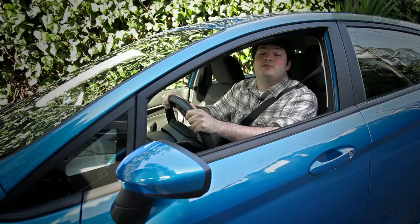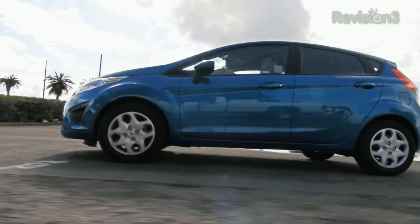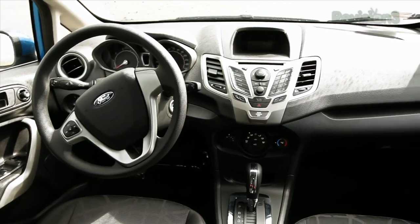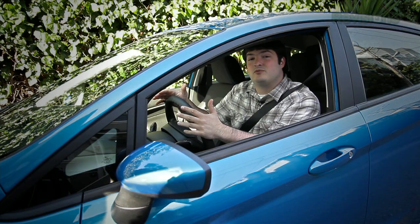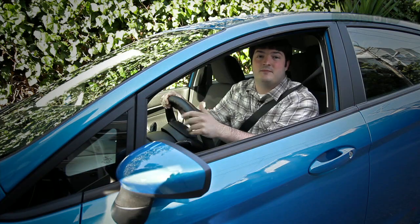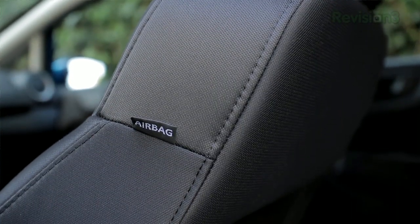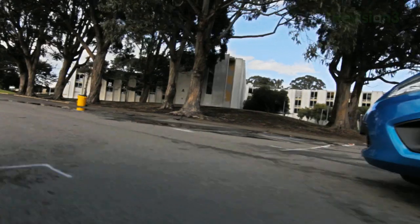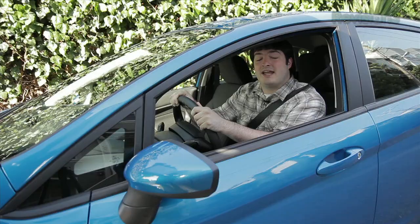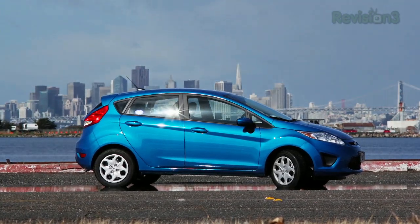Our friends at Ford loaned us the 2012 Ford Fiesta to drive around for the fall, and we've been having a ball with it. The new Fiesta has a huge interior you can customize with nine different seat combinations — leather or various cloth combinations and colors. No matter what seating material you pick, it will be green: the seats are made from soy material and 25% post-consumer yarns. Thanks to Ford and the 2012 Ford Fiesta.